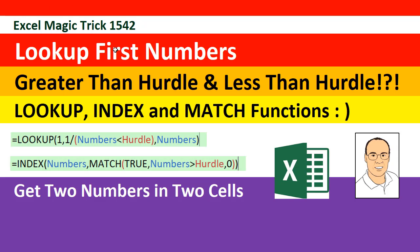Welcome to Excel Magic Trick number 1542. In this video, we're going to look up the first number greater than the hurdle and less than the hurdle. We're going to get two numbers in two different cells, and we'll get to see the awesome original LOOKUP function, and of course the faithful standbys INDEX and MATCH.